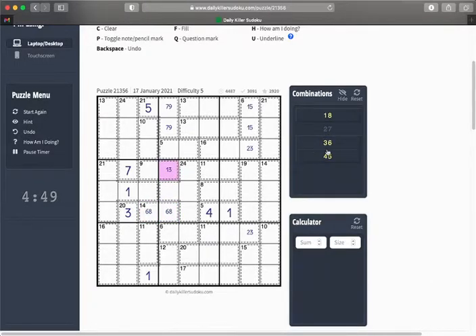So if that's 1 or 3, then that's a 6 or an 8 — which works nicely, because that's a 6,8 pair. So we can eliminate the 6,8 option here.